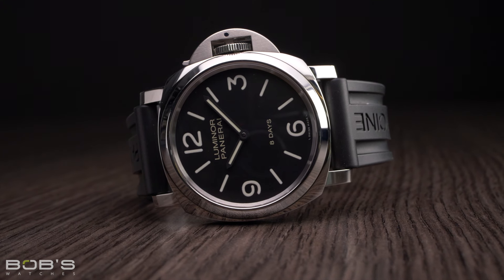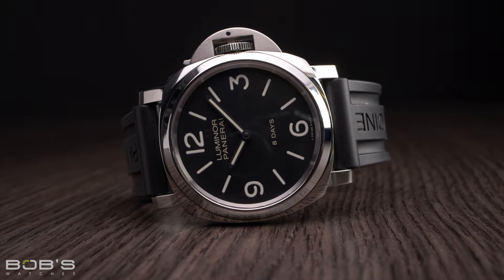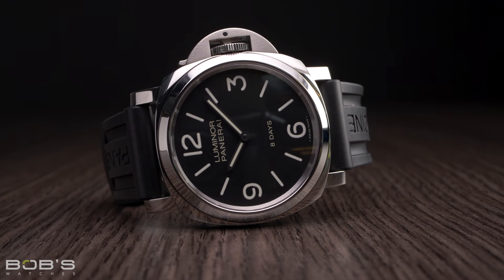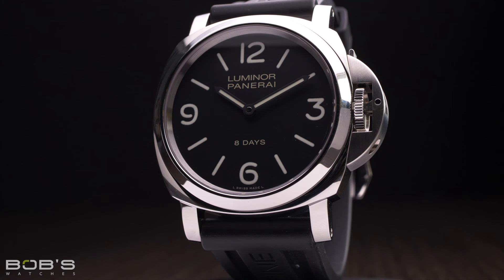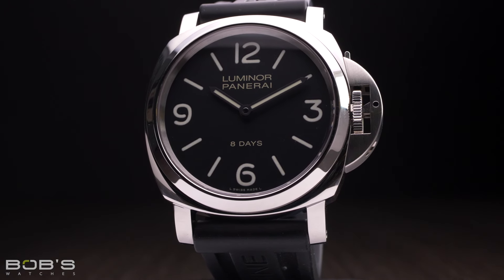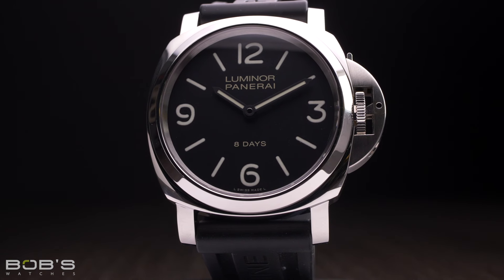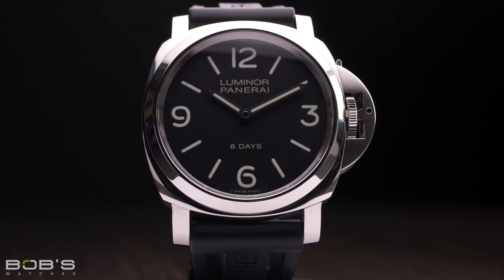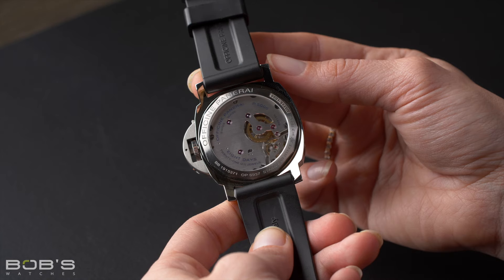Originally, Panerai was based in Florence, Italy, and the brand itself has a strong Italian heritage, but its new headquarters are located in Switzerland, so modern Panerai watches are in fact Swiss made. Despite making the transition from military supplier to luxury manufacturer, Panerai's bold design DNA has always remained a core component of everything that it produces, and it has become the single characteristic that most defines the company today.